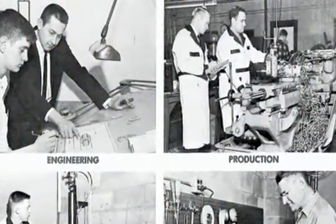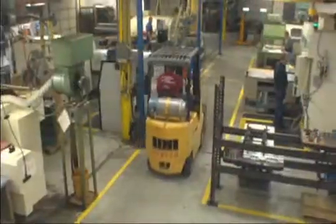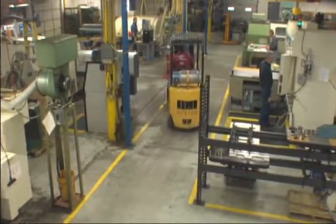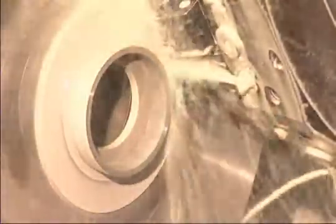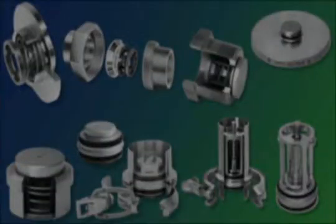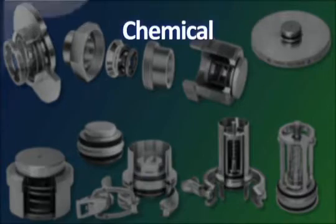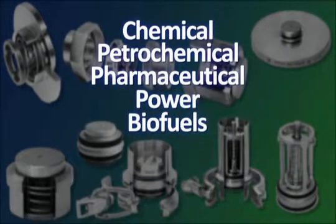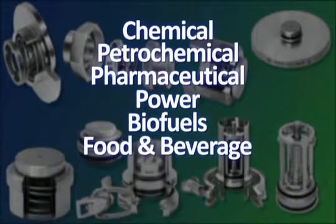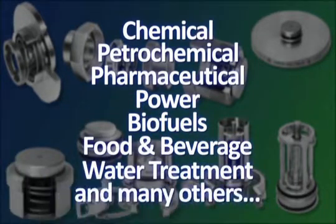Since our inception in 1958, Checkall Valve has expanded from producing one valve made of one material to manufacturing a series of valves with a wide selection of body materials for uses in industries including chemical, petrochemical, pharmaceutical, power, biofuels production and transportation, food and beverage, water treatment, and many others.